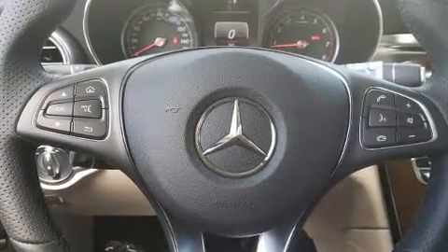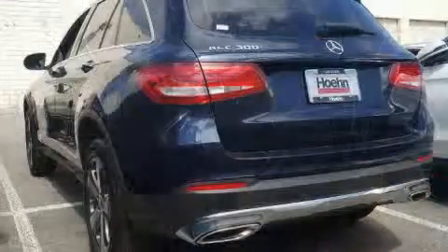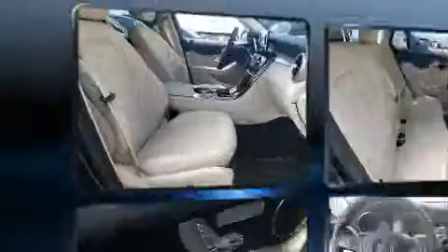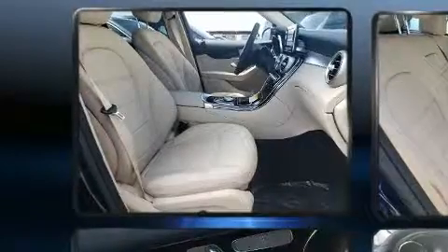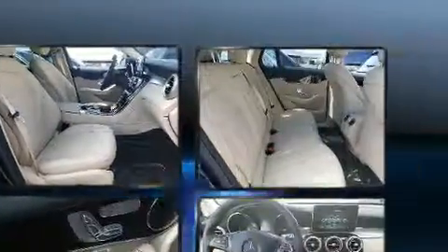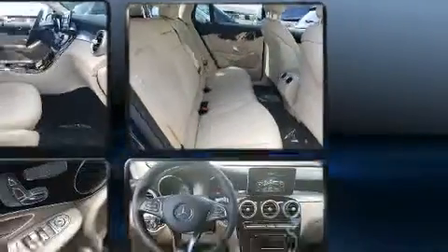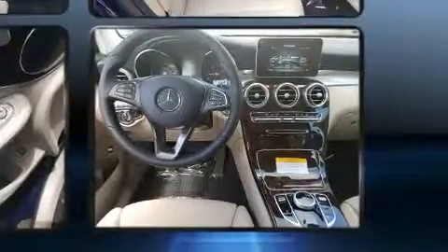Top features include front bucket seats, front and rear reading lights, adjustable headrests in all seating positions, a built-in garage door transmitter, a power seat, automatic dimming door mirrors, heated seats, and one-touch window functionality.